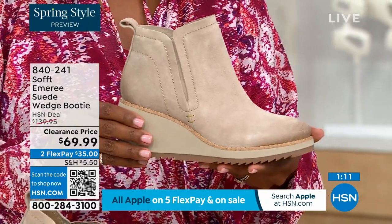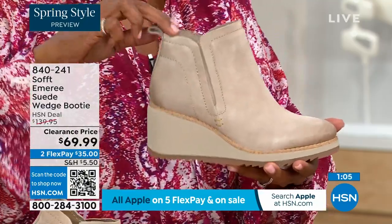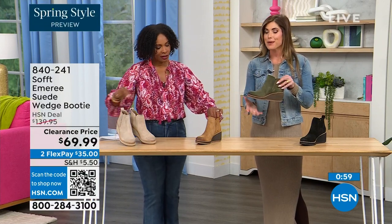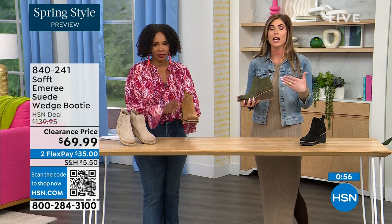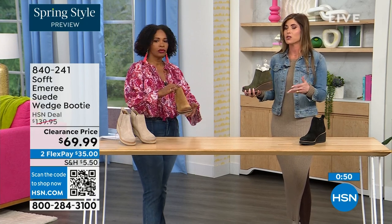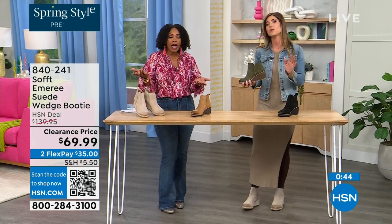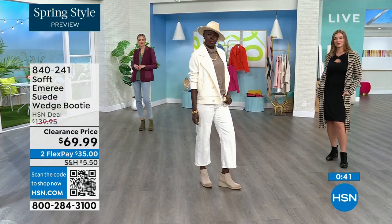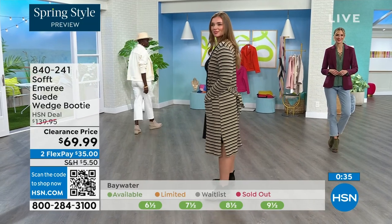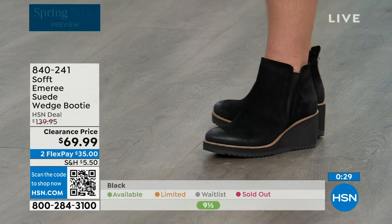Spring doesn't necessarily mean hot — spring means anything goes. We're really spoiled here in Florida, so spring to us is a lot different than the rest of the country. But these are absolutely a booty that will carry you into spring. I'm wearing just tights, a cute little dress, and a denim jacket — this says spring, not winter. These can absolutely carry you into spring as well as into the fall months too. When the snow is starting to melt you don't have to worry — you don't have to baby them.